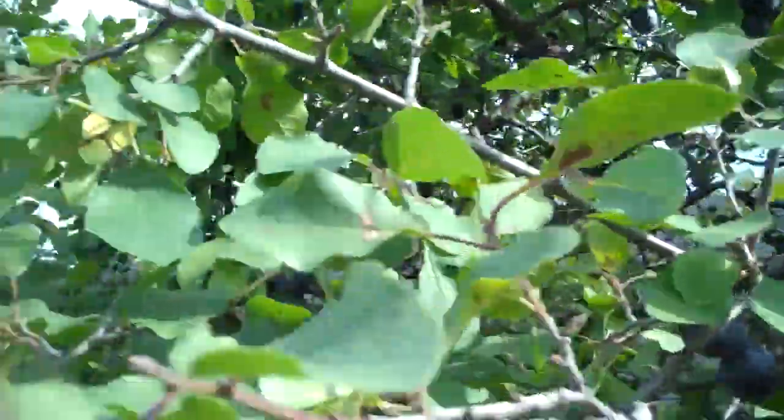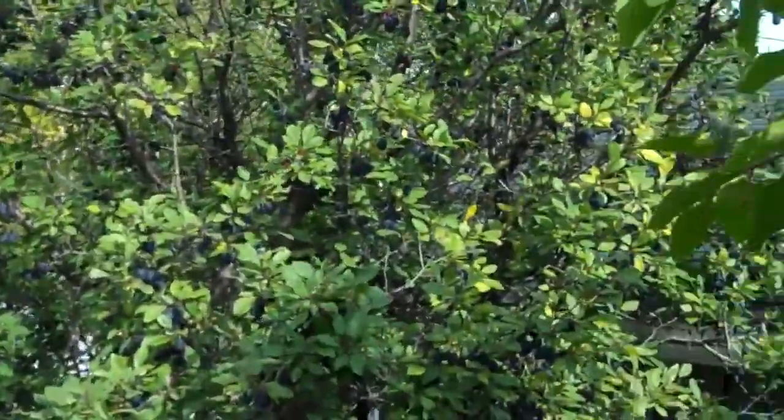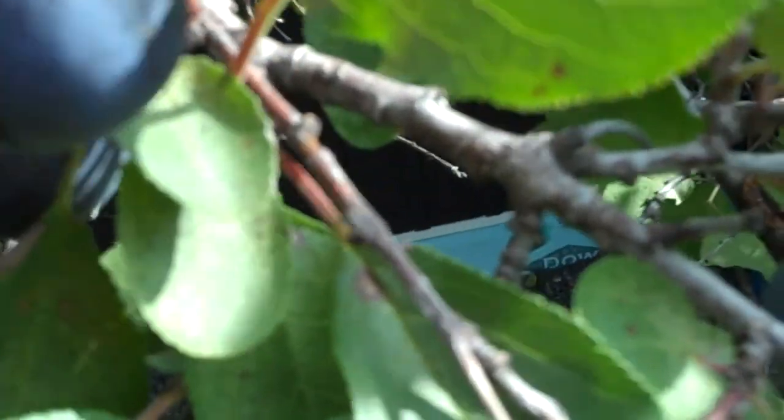This tree needs to be pruned. It's a bit of damsons right there. Man, there's some good ones. Delicious now.